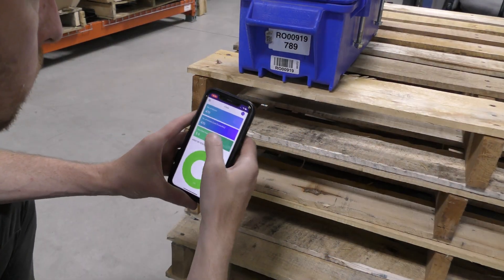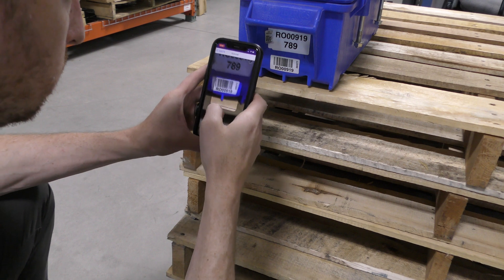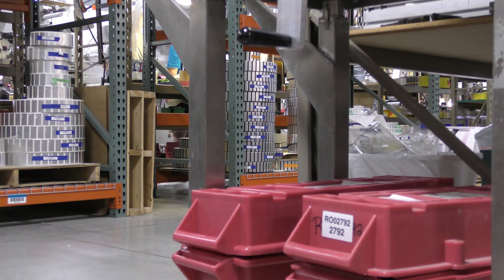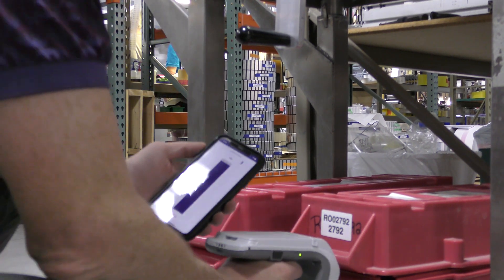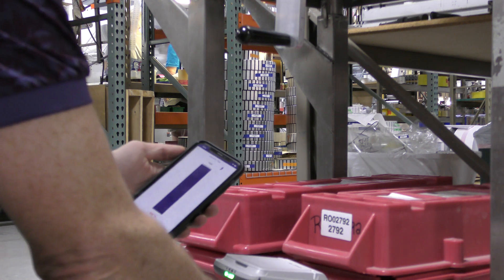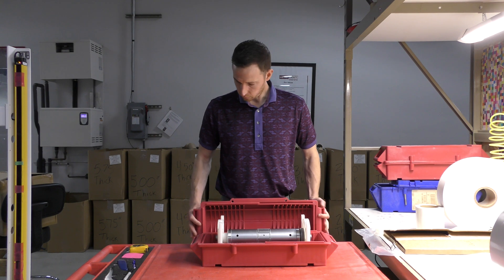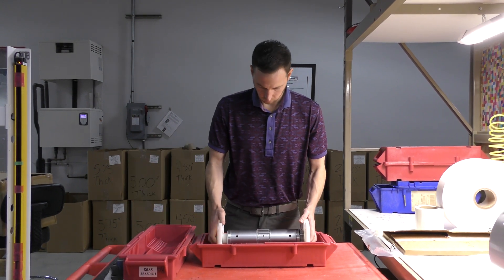Dies can now be checked in and out for repair or sharpening so that operators don't waste time looking for assets that aren't there. Grey Trunk RFID also includes a Locate Tag feature, allowing employees to easily find the dies that they need. Rather than taking two hours to find a die, they can be located in 15 minutes with the use of an RFID reader.